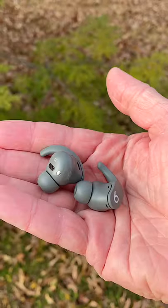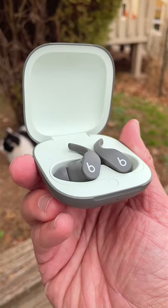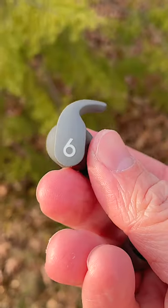They're powered by the same Apple H1 chip and have many of the same features like active noise cancellation, a transparency mode, support for spatial audio, 24 hours of battery life — 6 from the buds and 18 more from the case — automatic switching, Hey Siri support, and audio sharing.